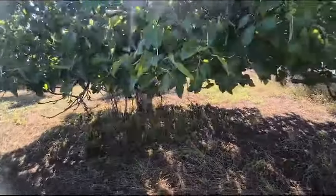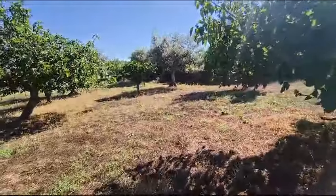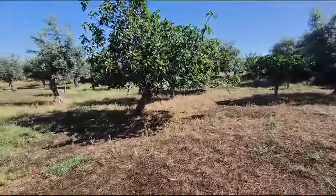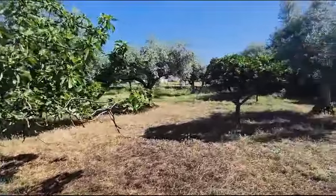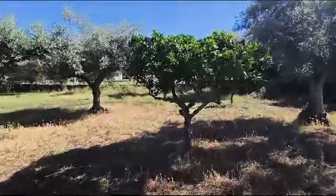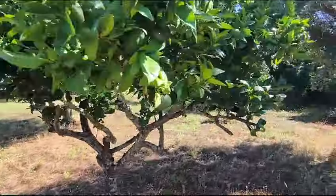Another fig tree — there are quite a few fig trees in fact. We have another one here, and an orange tree here.